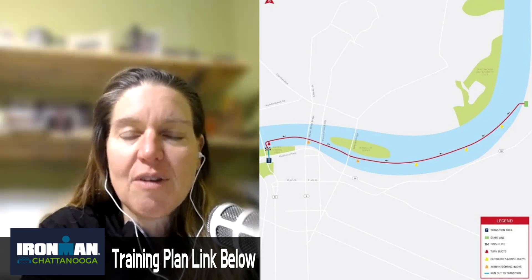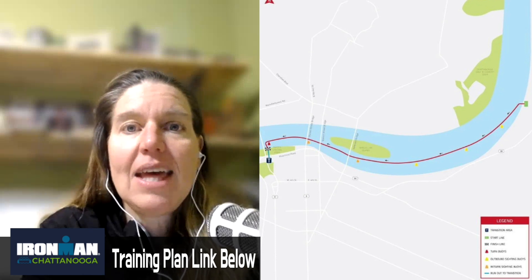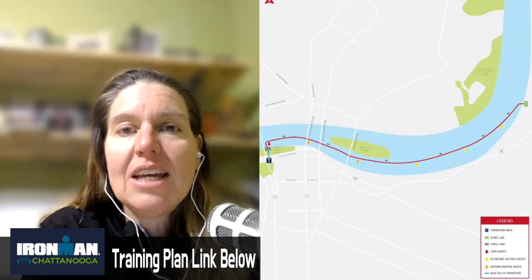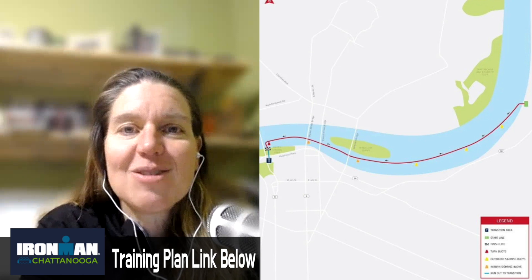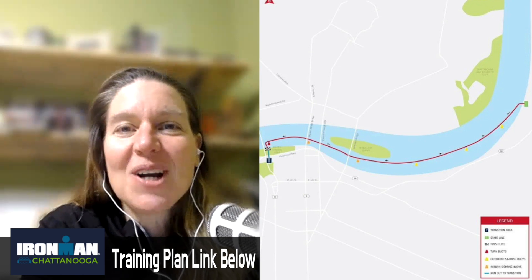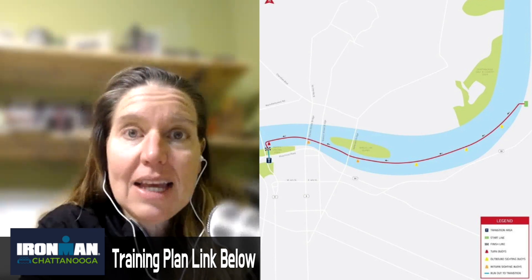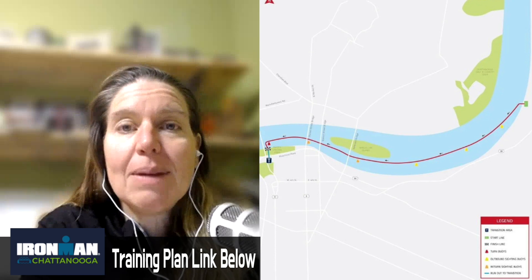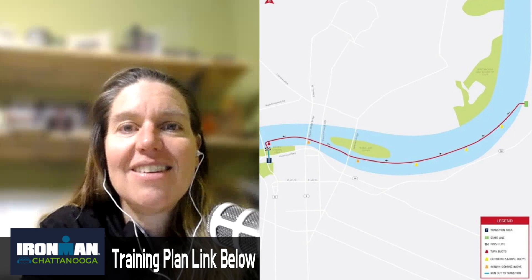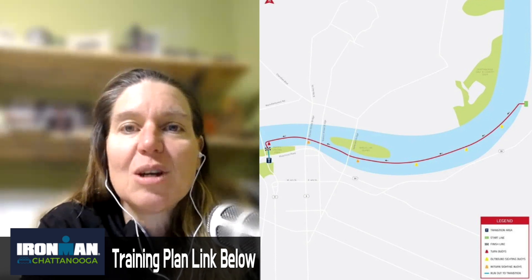It's fast and spectator-friendly. You either walk to the start or take a bus, and then you finish where your transition is. There's not much to it because it's a downstream swim, and if you are an inexperienced swimmer, your training in the water can be a little bit lighter because you are going to rely on being able to make the cutoff due to the nature of the downstream swim.